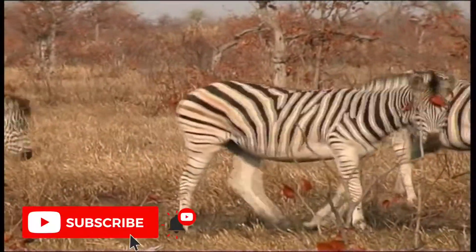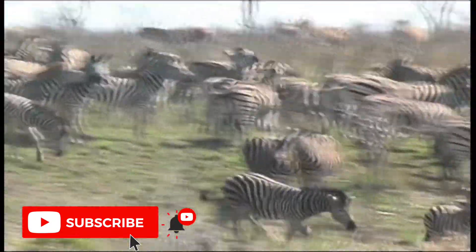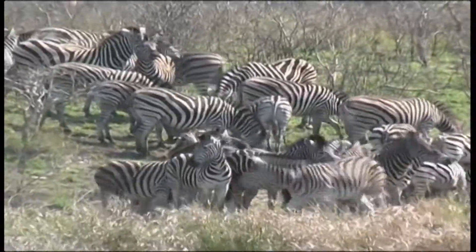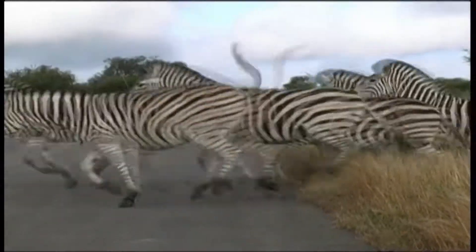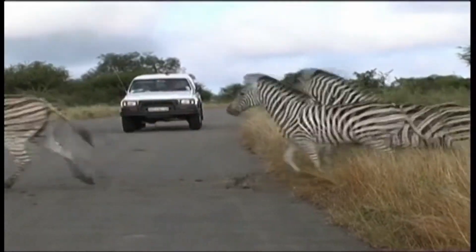The zebra lives in small family units, which typically consist of one stallion with up to six mares and their foals. Non-breeding stallions occur in bachelor groups. Herd stallions are between 4 to 12 years old. Waterholes, in conjunction with favoured grazing areas, attract family groups, which collectively congregate in large numbers.